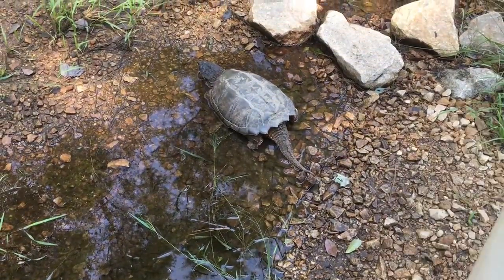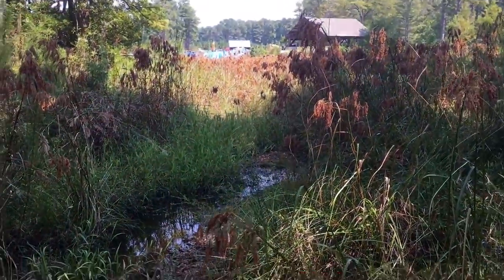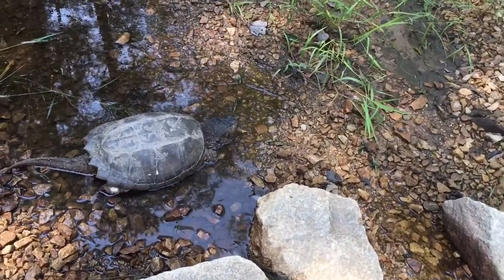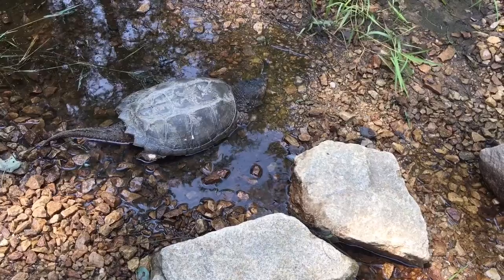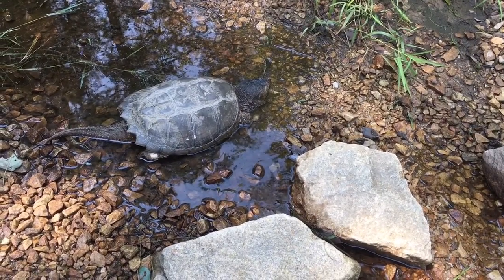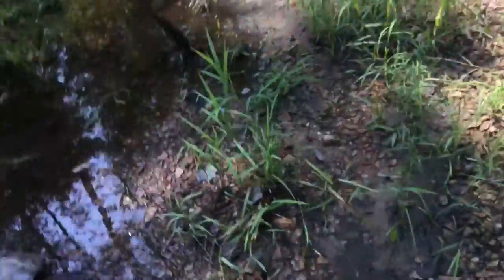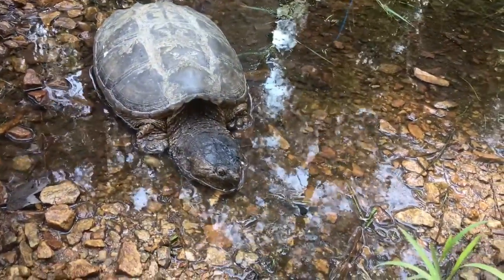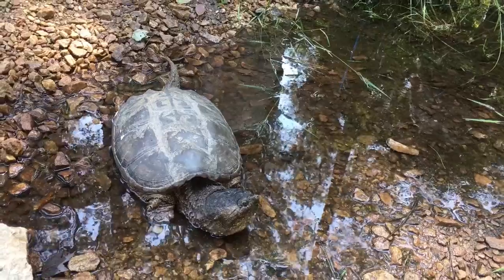He looks a little like those stones. Yeah, he does. Kind of like somebody's gonna be crossing across the stones. He's good right there. He's like, this is good. Oh, he's gonna pose for you. Look at that — his good side.